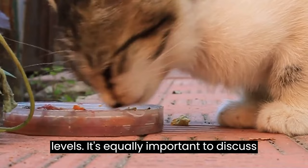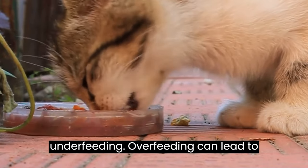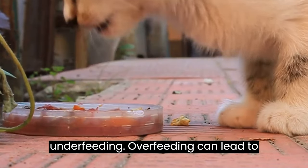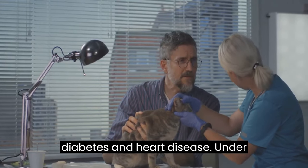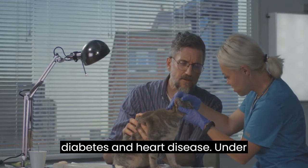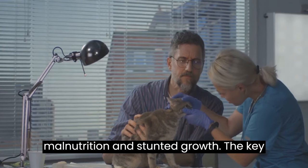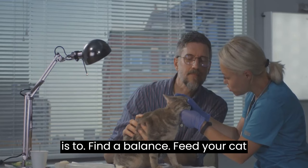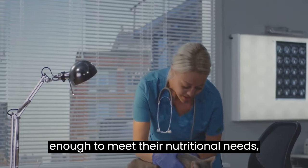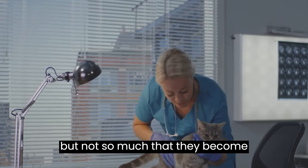It's equally important to discuss the dangers of overfeeding and underfeeding. Overfeeding can lead to obesity, which increases the risk of various health problems, including diabetes and heart disease. Underfeeding, on the other hand, can lead to malnutrition and stunted growth. The key is to find a balance — feed your cat enough to meet their nutritional needs, but not so much that they become overweight.